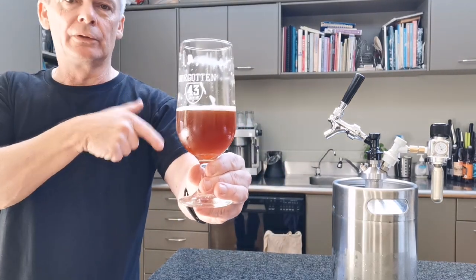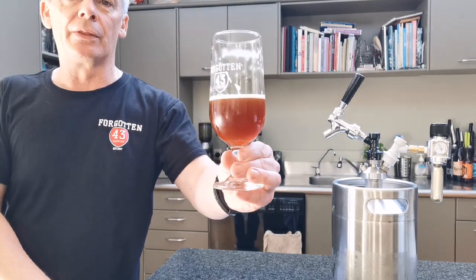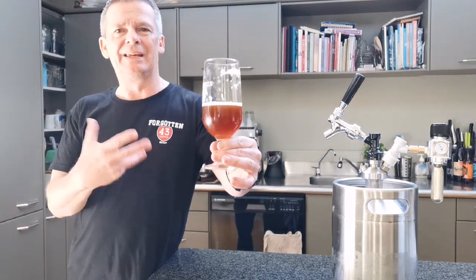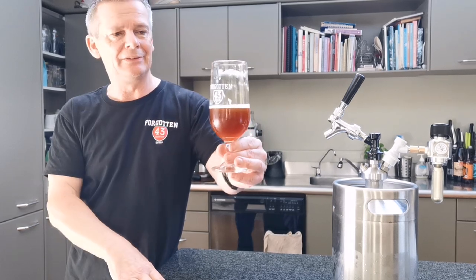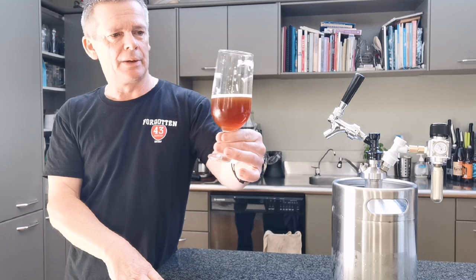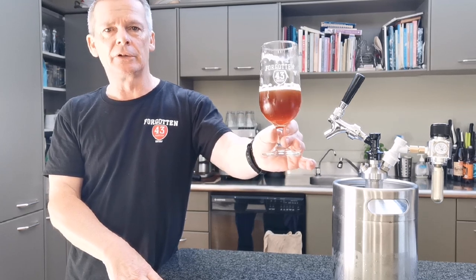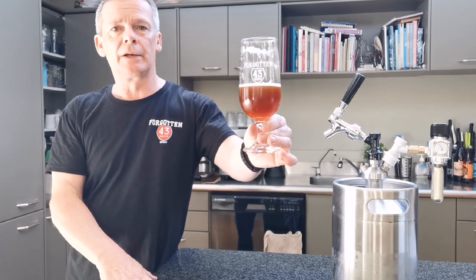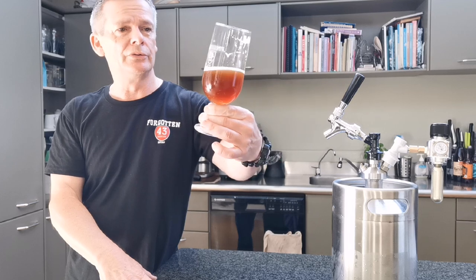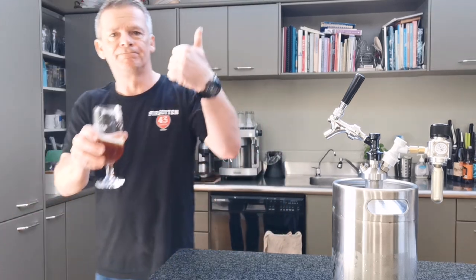Half of it went into the little mini keg and half is in bottles, so it'll be interesting to see how the bottles turn out. I'm guessing they'll be a little more carbonated, because you can easily monitor the pressure on the keg. But yeah, that's me done guys. Hopefully I didn't forget anything — if I did, leave a comment below. If you want any more info, just sing out and we'll catch you next time. Thanks for watching, over and out.